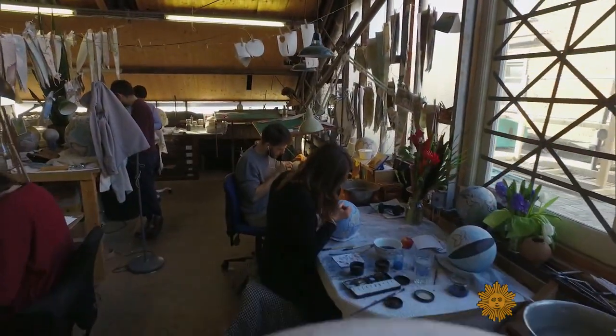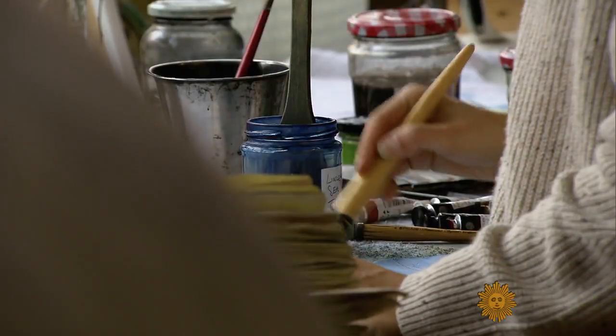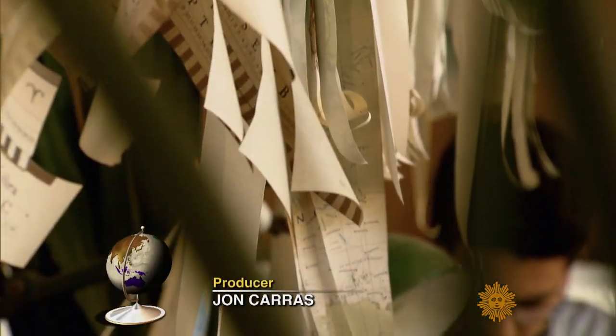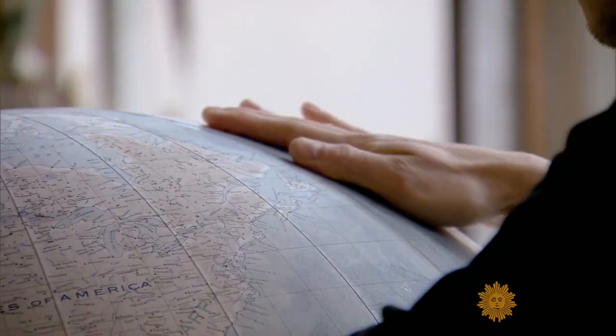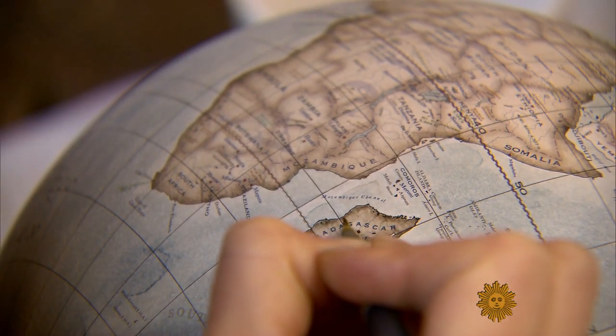Martha Teichner introduces us to a true man of the world. Tell me this isn't exactly what you'd imagine the workshop of some crazy Victorian genius would look like. In the era of Google Maps, who makes a living smoothing wrinkles out of a continent? Or coloring in the coast of Madagascar?